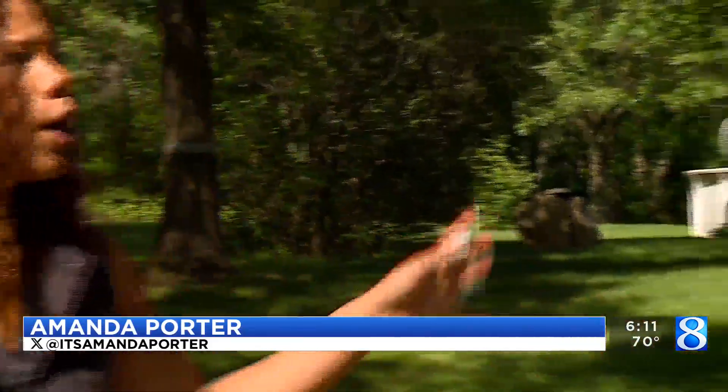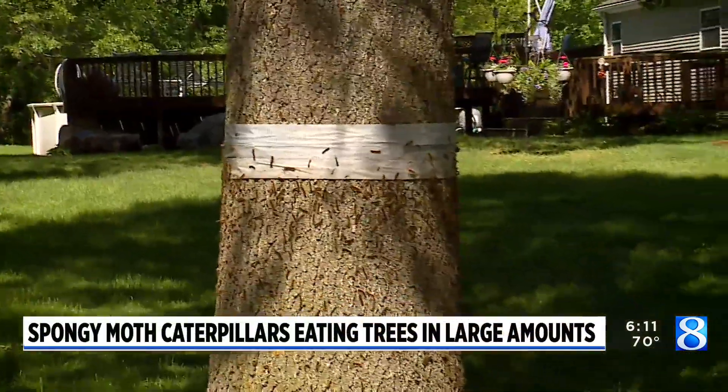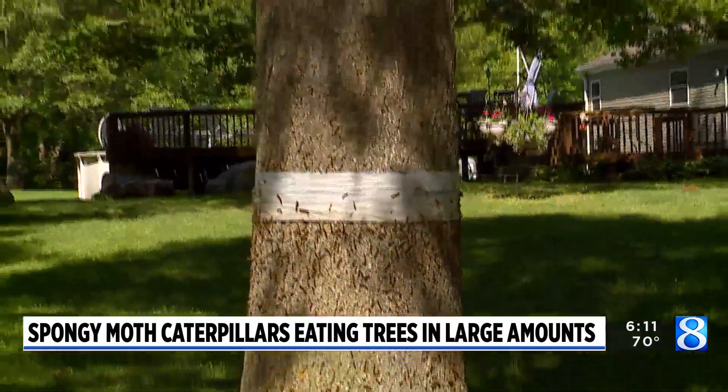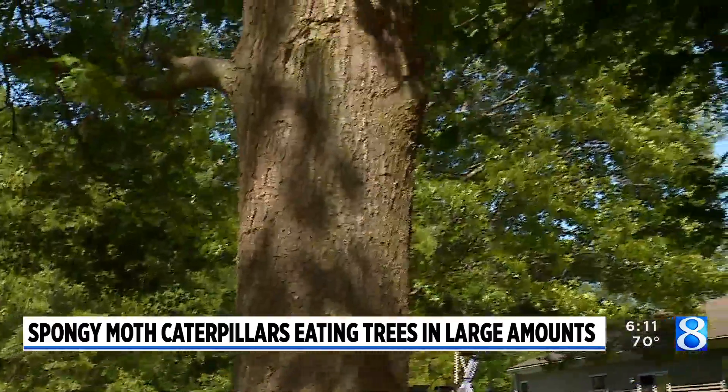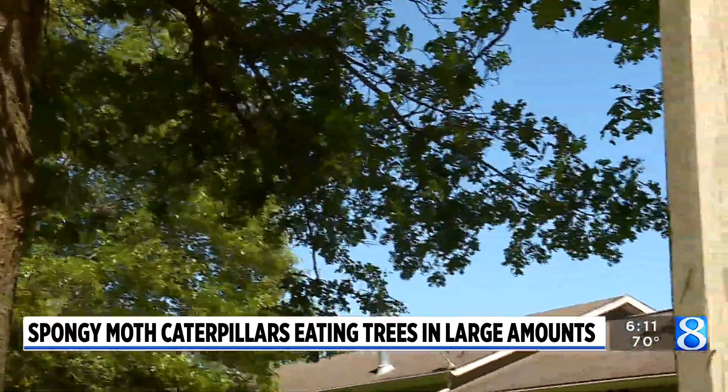Oak trees like this can be the perfect meal for spongy moth caterpillars. The Moores family has taped off their oak trees, but the leaves are still being eaten by the caterpillars, making them worry about the health of their trees.